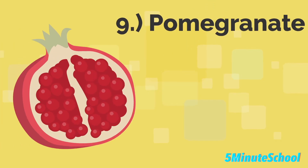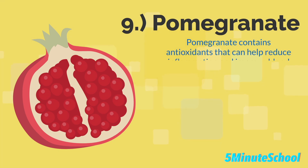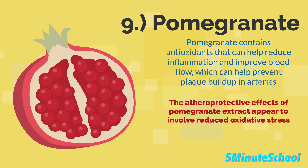Pomegranate is the ninth food type and it contains antioxidants that help reduce inflammation and improve blood flow, which can help prevent plaque buildup in arteries. A study showed that pomegranate extract reduced coronary artery atherosclerosis, and the atheroprotective effects appear to involve reduced oxidative stress and inflammation in the blood vessel walls.